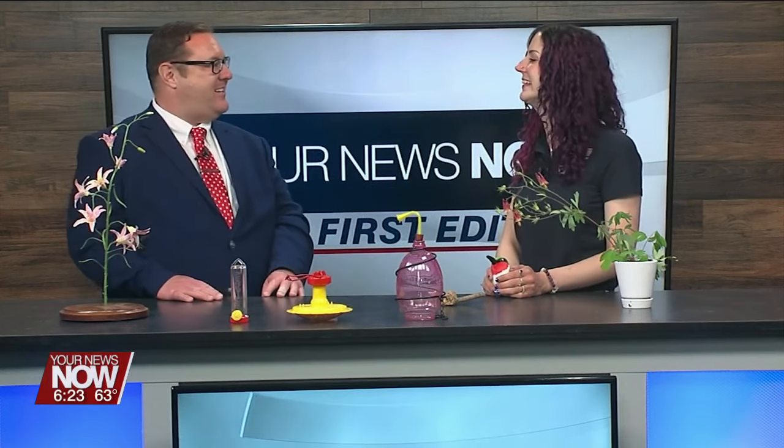Welcome back everyone. We have Marie Walton from Johnny Appleseed Parks Inn and we're going to be talking about my favorite bird, the hummingbird. So welcome, Marie. Thank you so much. All right, so tell us all about this.